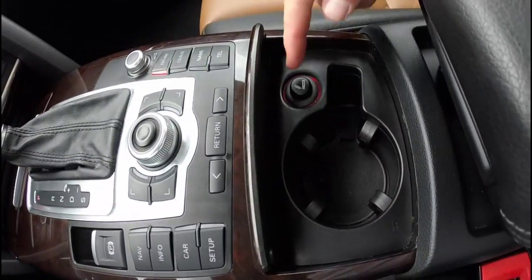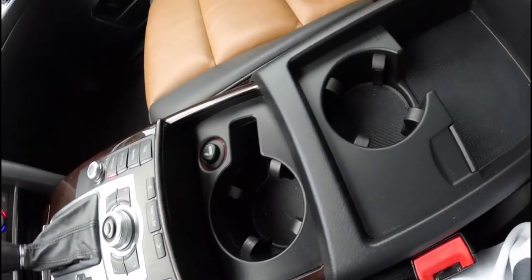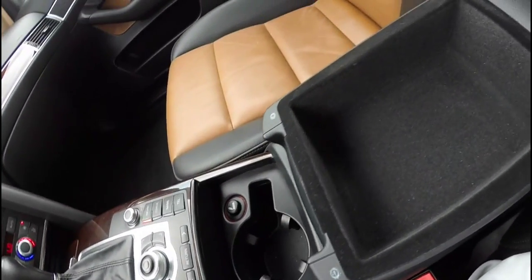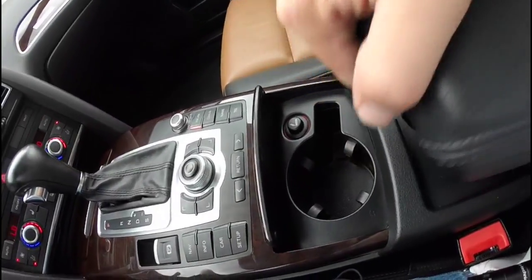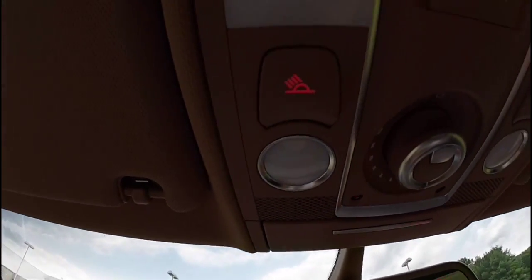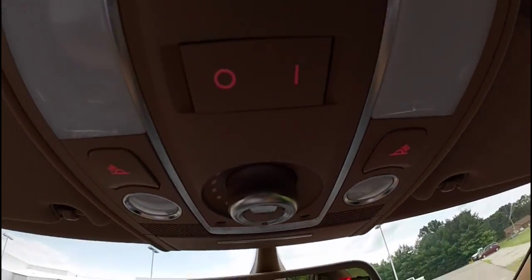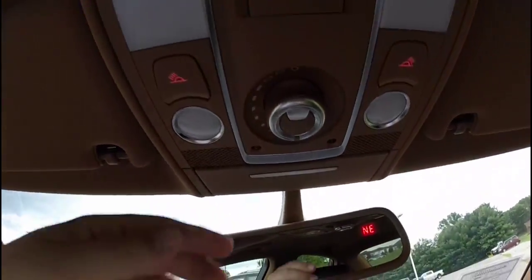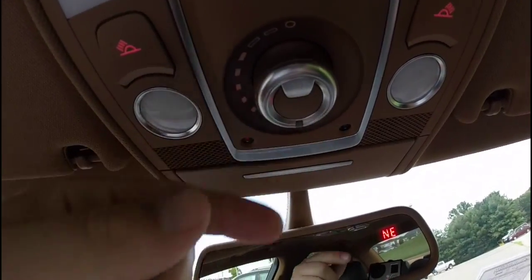There's a cup holder and a cigarette lighter, and another cup holder underneath as well. Overhead you have individual map lights, a dome light, and your HomeLink universal transmitter. This twist knob also controls your sunroof.